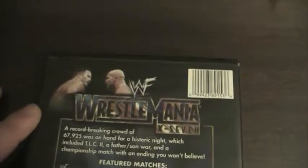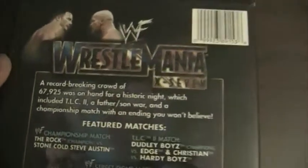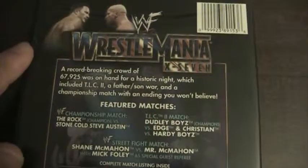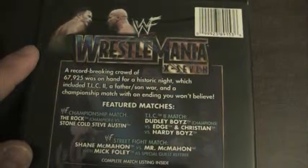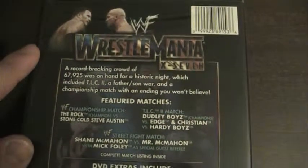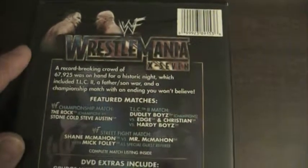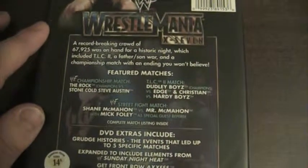Taking a look at the back, there's a picture of Rock and Stone Cold Steve Austin, WWF WrestleMania X7, and then there's the synopsis. A record-breaking crowd of 67,925 fans was on hand for an historic night which included a TLC2, a father and son war, and a championship match with an ending you won't believe.